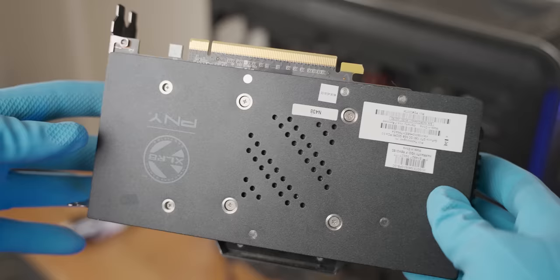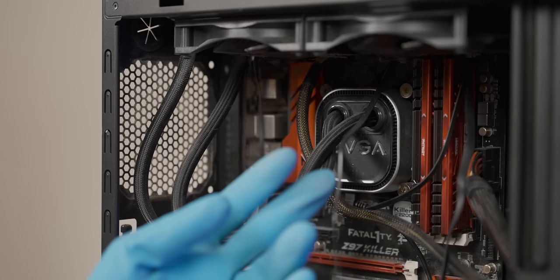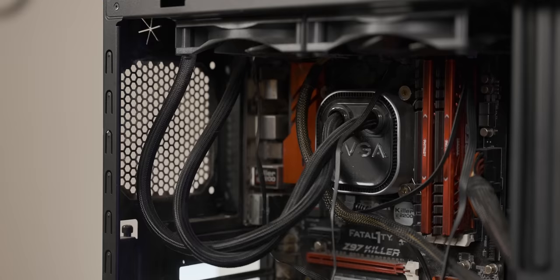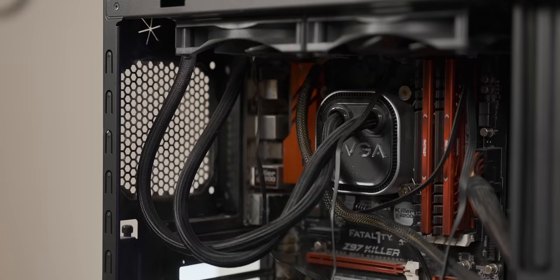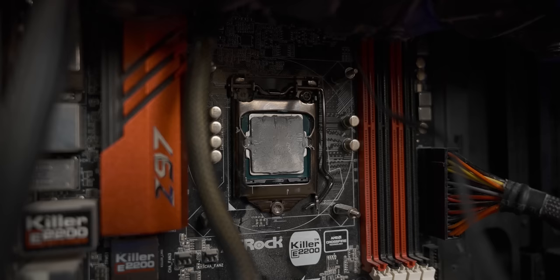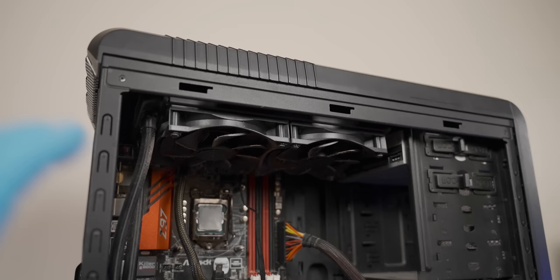That is by no means a clean graphics card, but it's definitely not the worst I've seen. Oh, there's a hidden M.2 drive under that graphics card — that's an exciting find. I love how the CPU power cable is just routed through the front here, that's always hilarious. These cables are stuck between the RAM. There we go, it's out. They really went to town on the thermal paste, but rather more than too little, I always say.